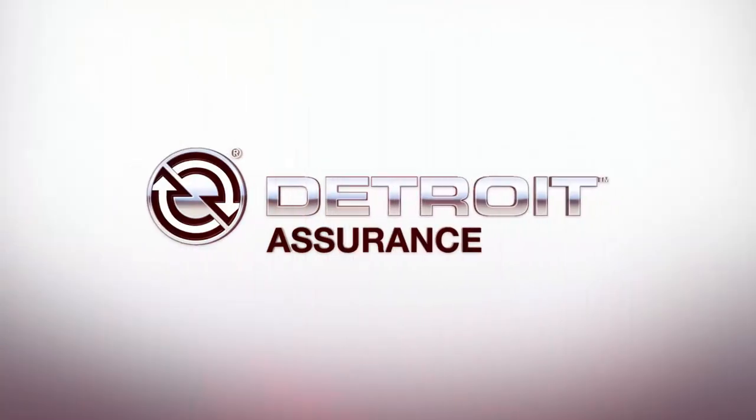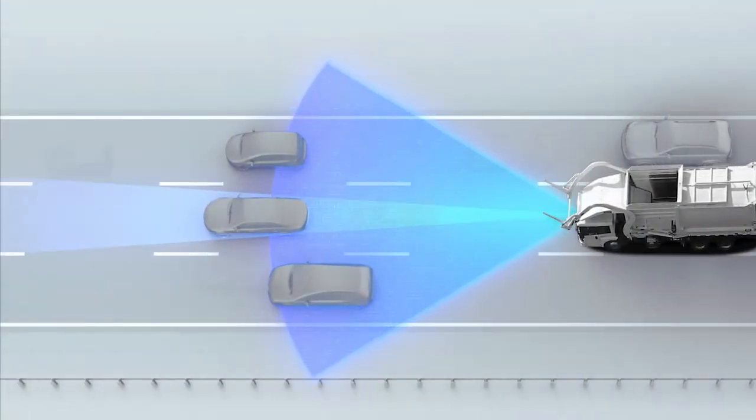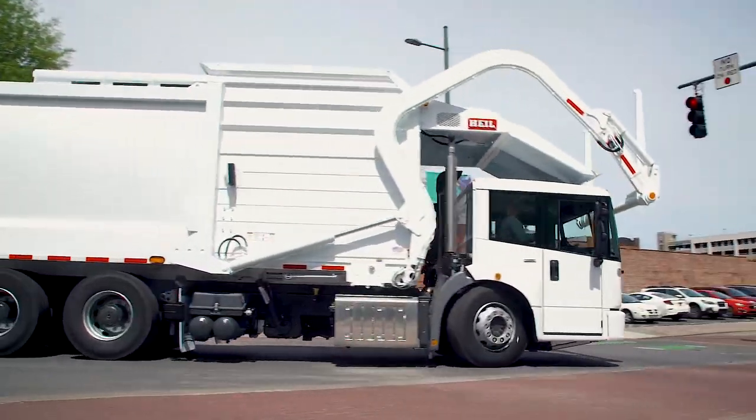The Detroit Assurance suite of safety systems comes standard with the Econic SD, featuring lane departure warning, adaptive cruise control, and active brake assist. The Econic SD makes navigating through urban environments safer and less stressful.